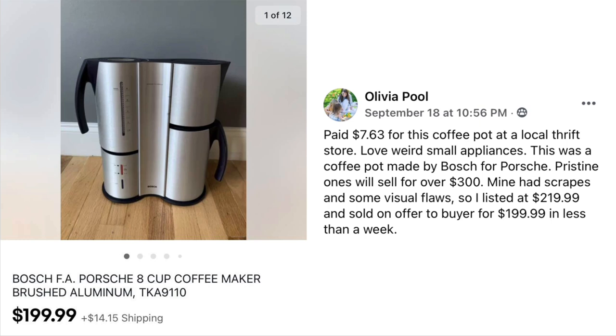Olivia Poole paid $7.63 for a coffee pot at a local thrift store — she loves weird small appliances. This was a coffee pot made by Bosch for a Porsche. Pristine ones sell for over $300; hers had scrapes and some visual flaws, so she listed at $219.99 and sold on an offer to buyer for $199.99 in less than a week. Investment was $7.63 for a $200 sale.